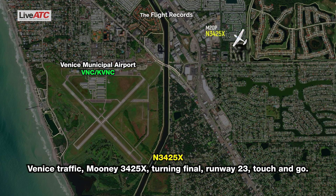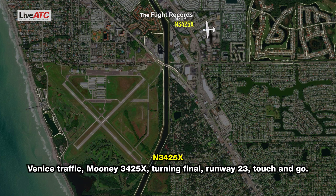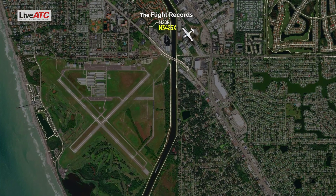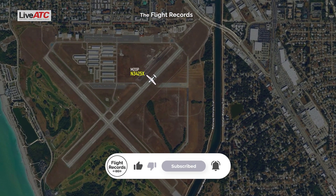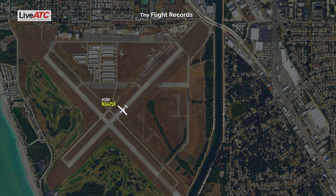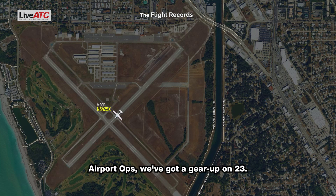That is traffic. Mooney 3425 X-ray turning final, runway 23, touch and go. Airport officer, we've got a gear up on 23.